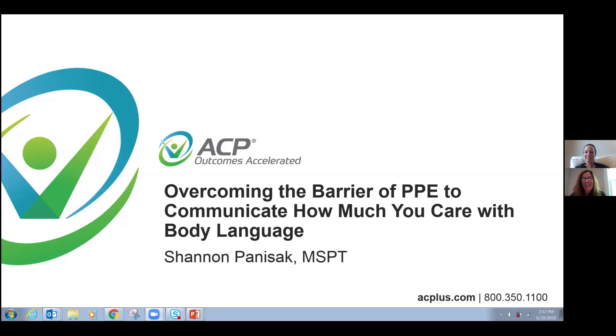Hello everyone and welcome to today's ACP Live Remote Non-CE Offering. I'm Jody Brzezinski. Today's non-CE webinar is part of ACP's Live Remote Clinical Webinar Series, which includes a series of both CE and non-CE courses designed to provide additional remote resources to our facility partners. The clinical services team has worked to create a high quality remote experience for you. Today's non-CE topic is overcoming the barrier of PPE to communicate how much you care with body language.